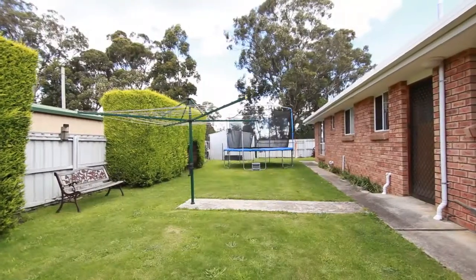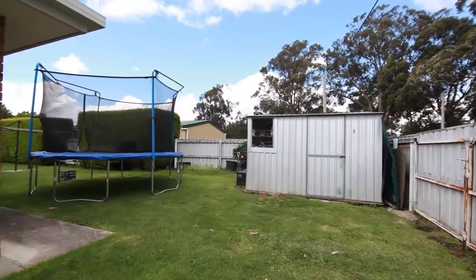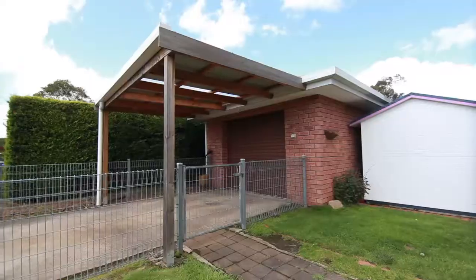The best thing about the yard is the privacy. There's also a side gate for ease of access when moving in play equipment or wood for the fire. The man of the house will be thrilled with the workshop at the back of the garage, which also includes a second toilet. There's a single car garage with carport at the front.